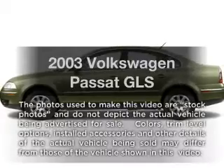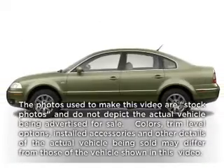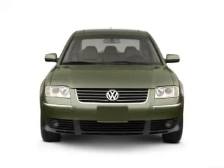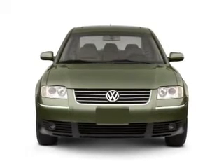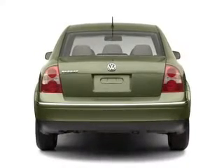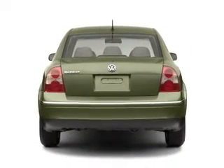Introducing the 2003 Volkswagen Passat — everything you need under one roof with this great vehicle. With an efficient four-cylinder engine connected to a smooth-shifting transmission, premium wheels give a more luxurious look, and the anti-lock braking system will keep you safe on the road.